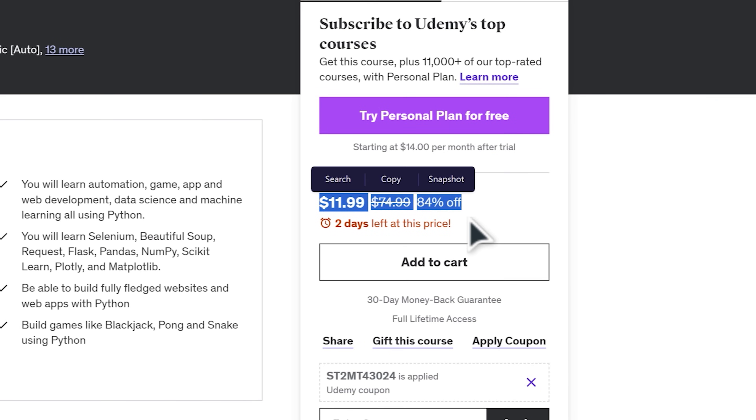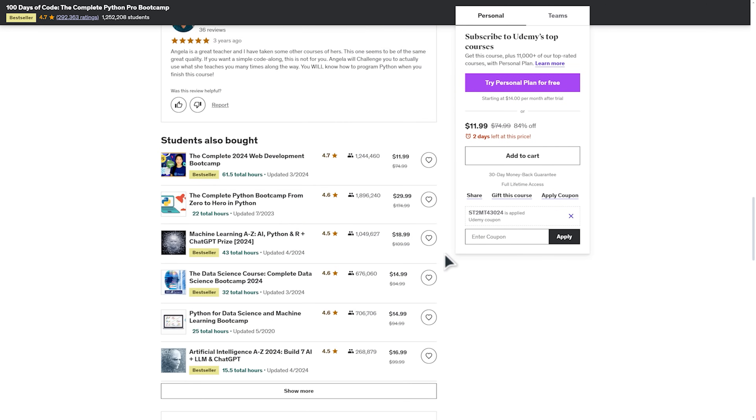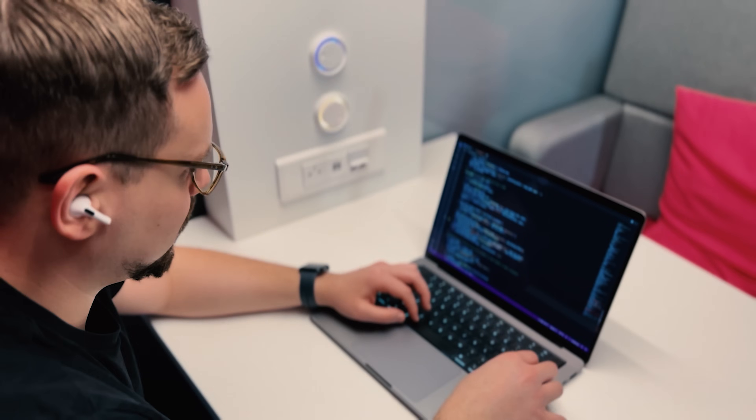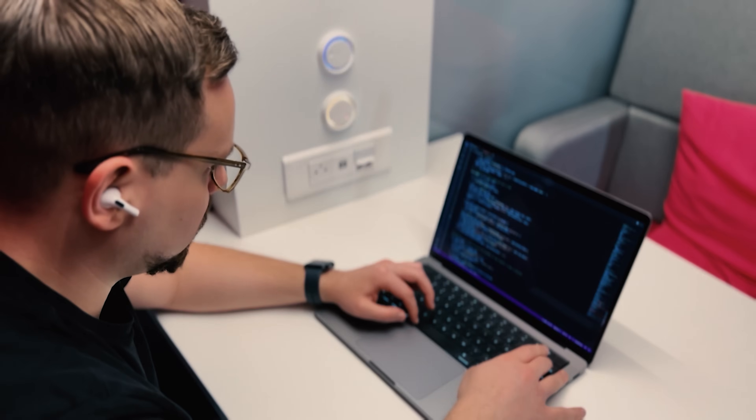Keep in mind that buying a course on Udemy only gives you access to that specific course — you won't get automatic access to other courses unless they are free. So if you are looking for an affordable way to learn new skills, Udemy is the way to go.